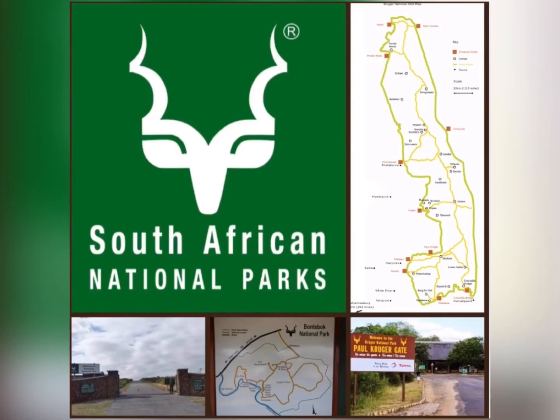They range from huge places like the Kruger National Park to tiny places like the Bontebok National Park. These are managed by South African National Parks. These national parks are home to most of South Africa's wild animals that live on land.